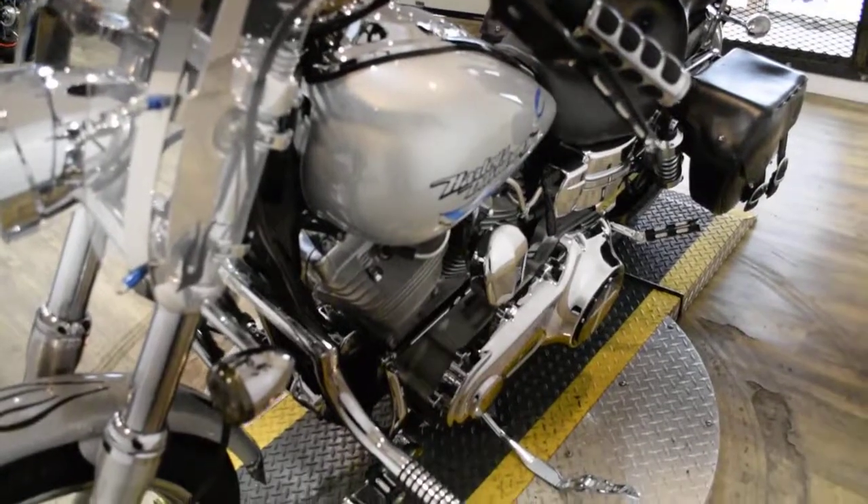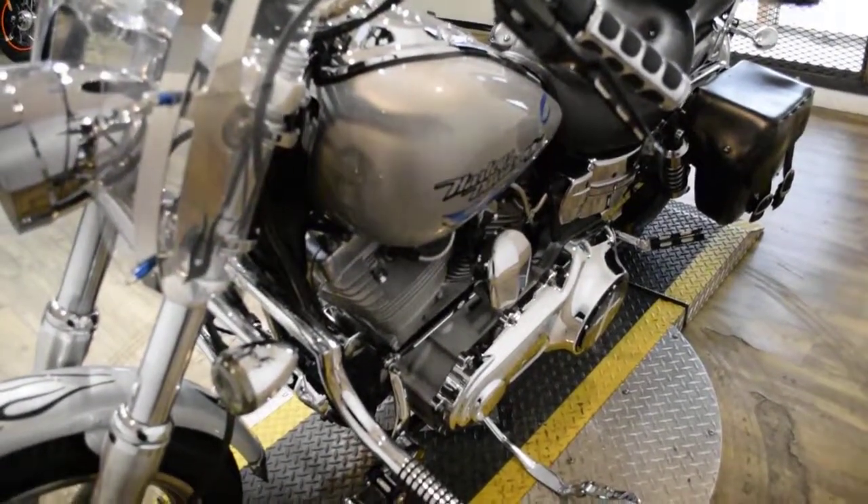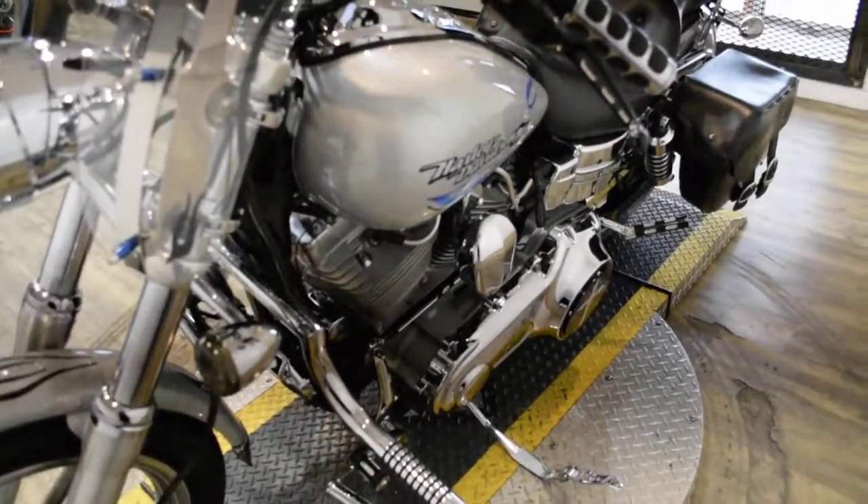The bike has been serviced and safety inspected and is ready for the road. It has 12,838 miles on it. The bike does also have some extras.